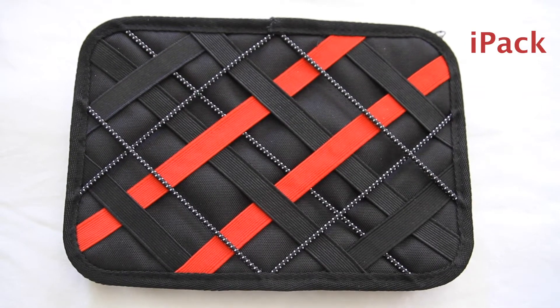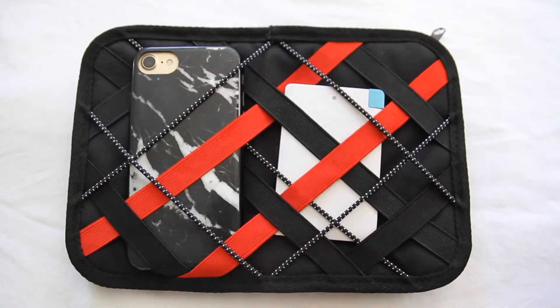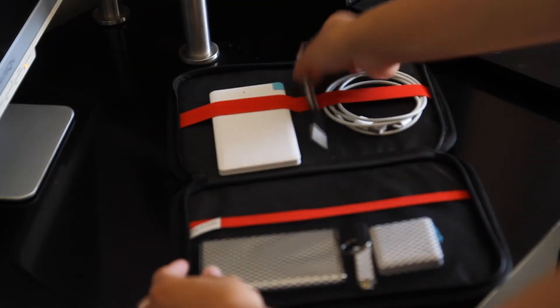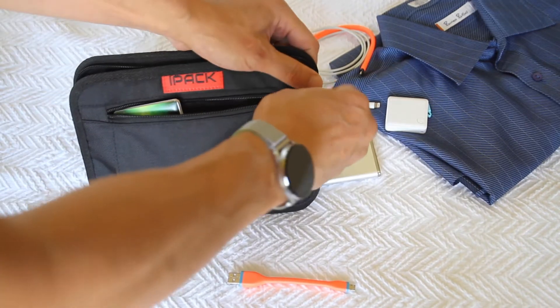IPAK, the ultimate travel organizer that keeps your gadgets well organized and intact while you are on the go. With multiple compartments designed, IPAK offers space to fit your essentials while keeping it compact and portable, an innovative crossed elastic band built for quick access, and a zipper case to hold important gadgets.